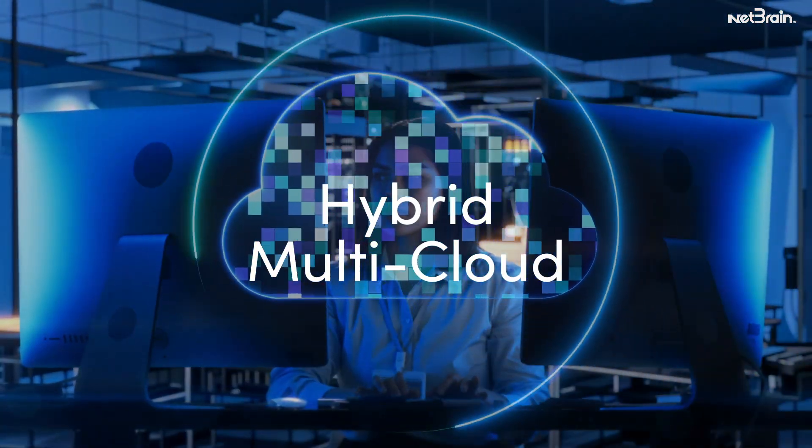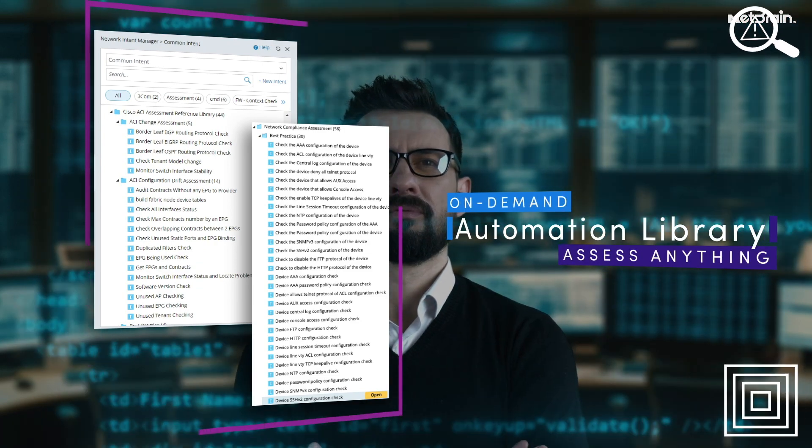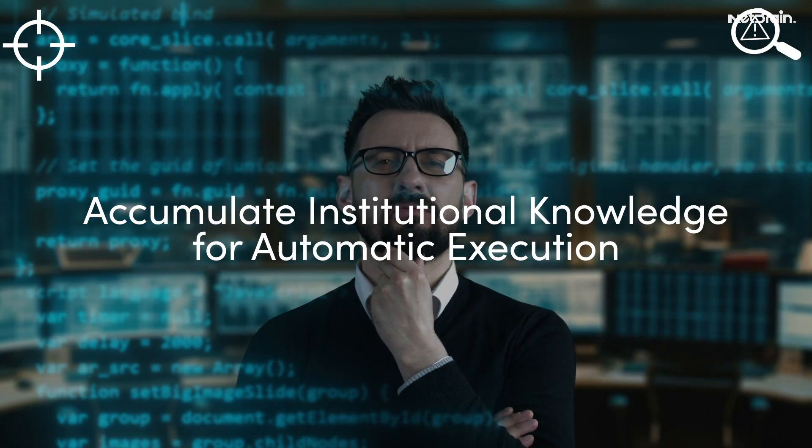Even in the cloud. Add on to and customize a foundational automation library as experts solve ongoing issues, accumulating institutional knowledge for automatic execution.